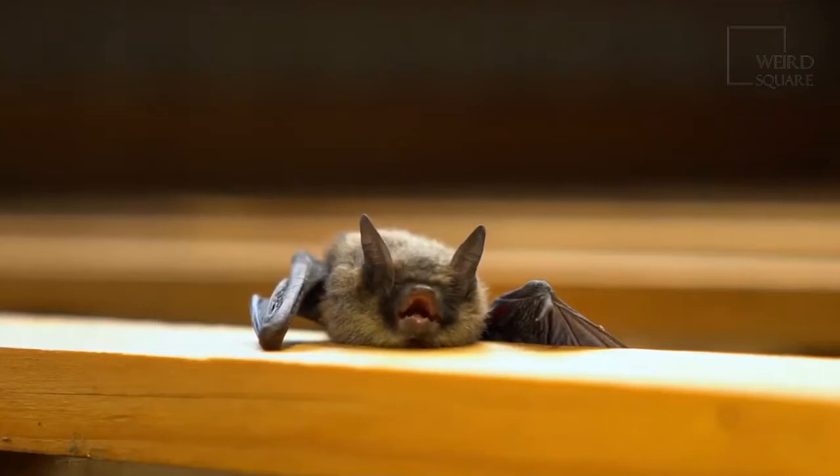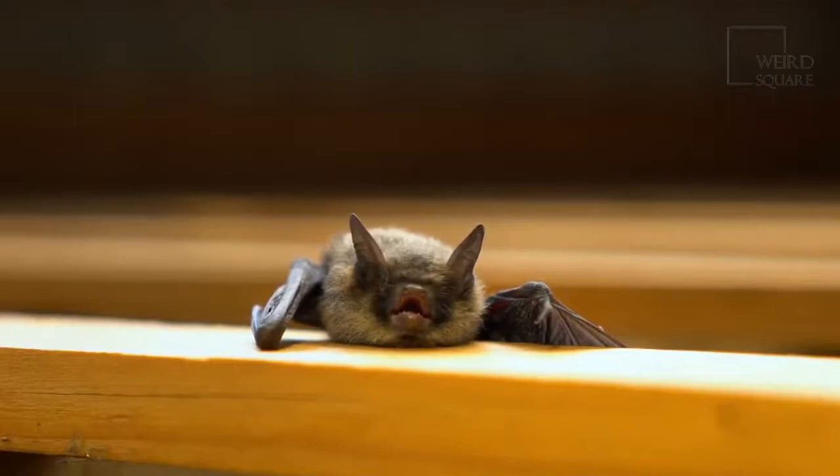Males are believed to be slightly larger than females. The bat's weight is about 0.20 ounces, and it has 28 teeth.